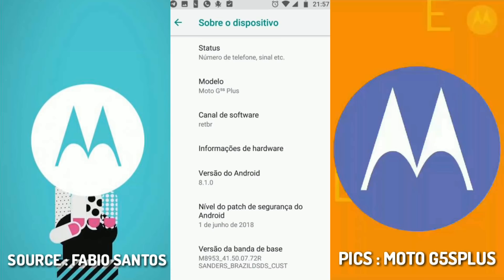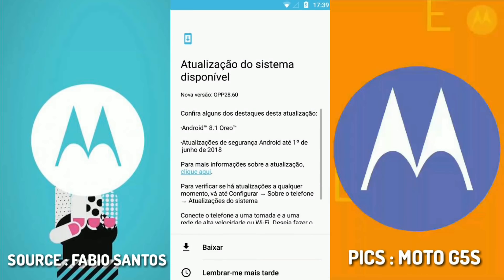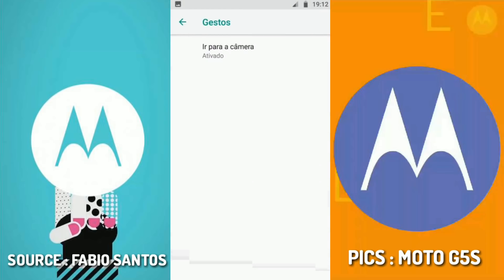Android 8.1 Oreo comes with numerous enhancements over Android 8.0 Oreo, such as new dark and light themes that change according to the wallpaper. This Oreo update comes with the June security patch. Since the company skipped 8.0 and is giving the 8.1 update directly, that is quite impressive. I am also eagerly waiting for the official Oreo update for my Moto G5s Plus, and as soon as I get it I will post a video.